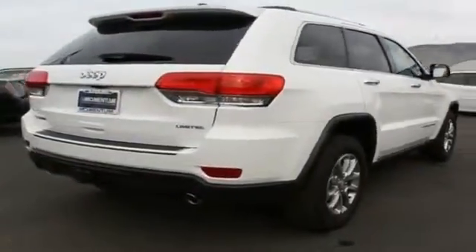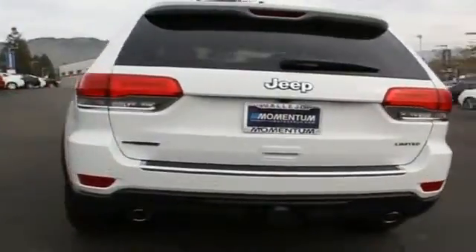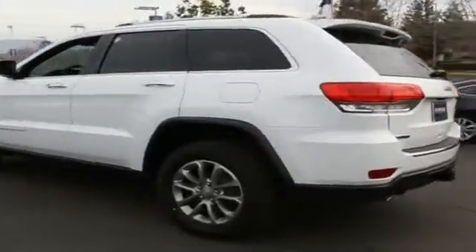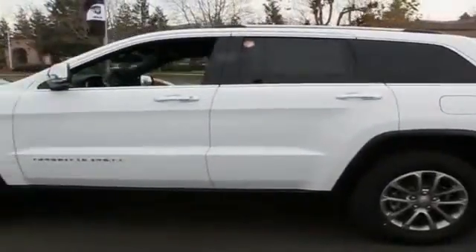The features include front and rear towing, a spoiler, roof rails, keyless entry, power lift gate, rain-sensing wipers, independent suspension, brake assist, traction control, and stability control.